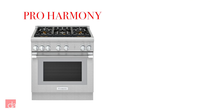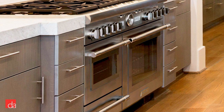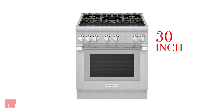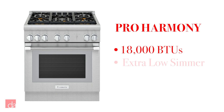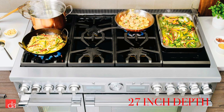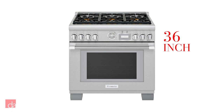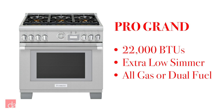Thermador ranges come in two major series: Pro Harmony and Pro Grand. Pro Harmony ranges are counter-depth at 24 inches so they can sit flush with standard cabinets, available in 30, 36, and 48 inches. Their maximum power burner goes up to 18,000 BTUs with two burners providing an extra-low simmer feature, and you can choose either all gas or dual fuel. Pro Grand ranges have a 27-inch commercial depth, available in 36, 48, and 60-inch configurations, with a maximum power burner up to 22,000 BTUs and four burners providing an extra-low feature — also available in all gas or dual fuel.